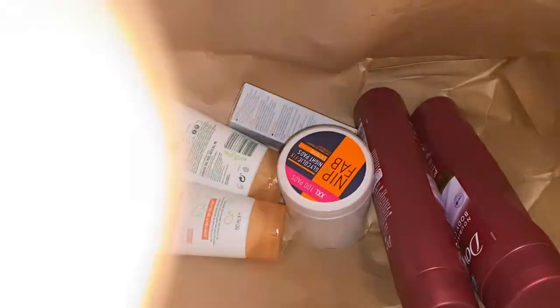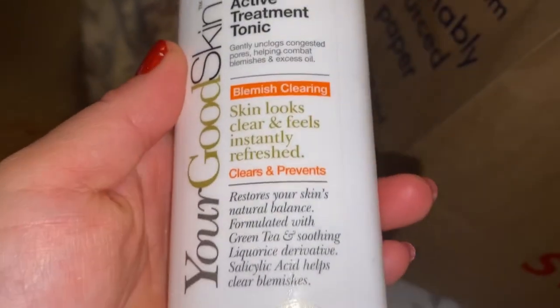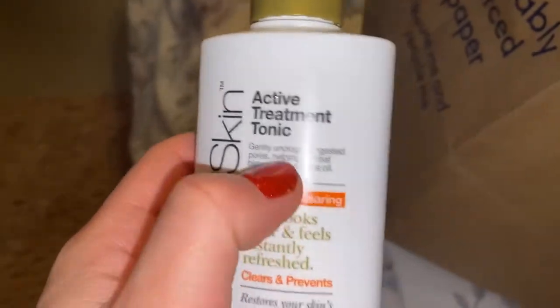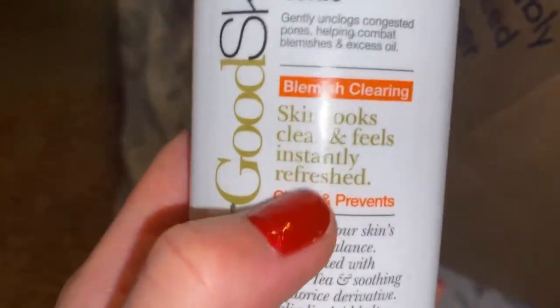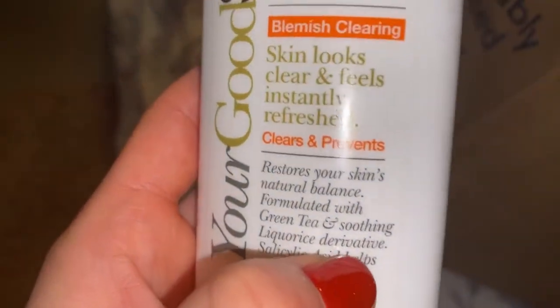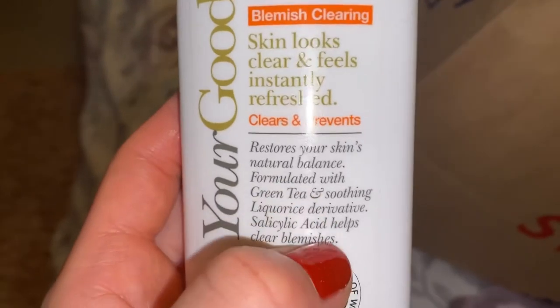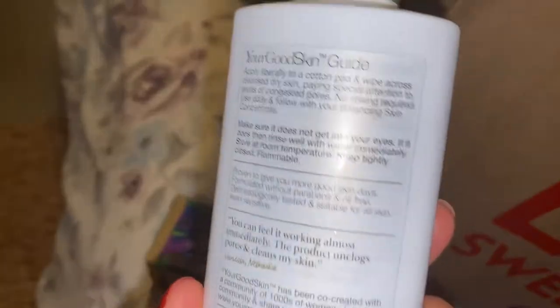The next one is this — Your Good Skin Active Treatment Tonic. I always use this after I cleanse my face at night. I use this toner because it has salicylic acid. It helps with my oily skin and stops me getting spots. That's what I always buy. I really like it, so I just stuck to that one.